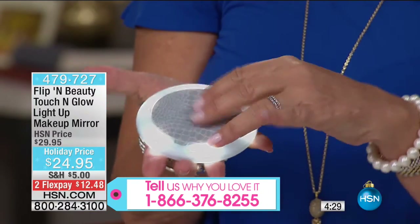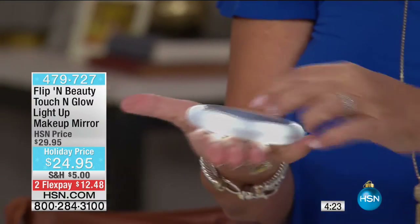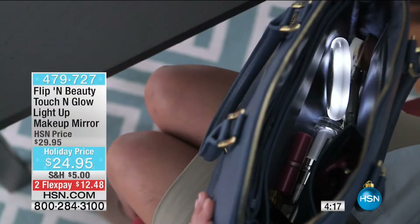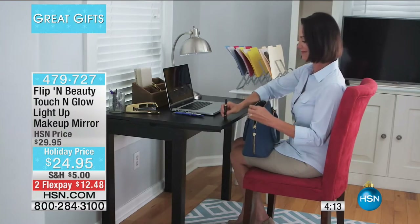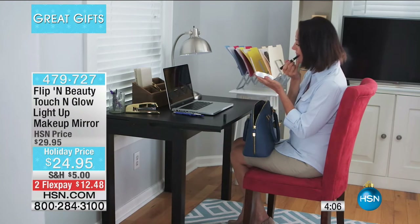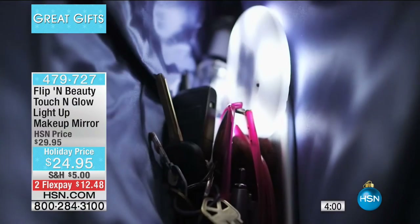The light is so soft and so pretty. It's really like having a makeup mirror to go — like having your home makeup mirror everywhere you go. That's the convenience and the beauty of it. Two flex payments, only good for today. So it's just for this visit. And truly, it's never been this price.